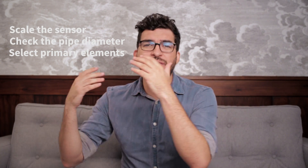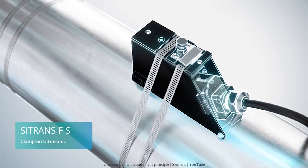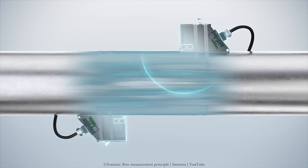You need to scale the sensor, check the pipe diameters, primary elements, make sure that you can fit it, etc. Well, there are ultrasonic clamp-on flow meters that are able to measure the volumetric flow rate of your plant without any major changes in your infrastructure.